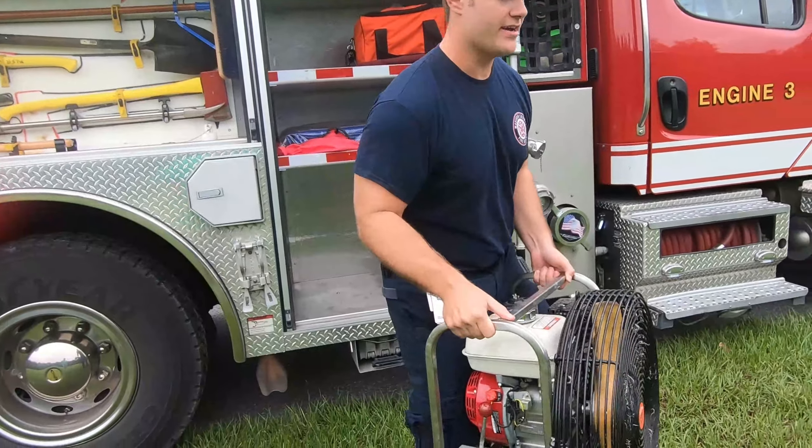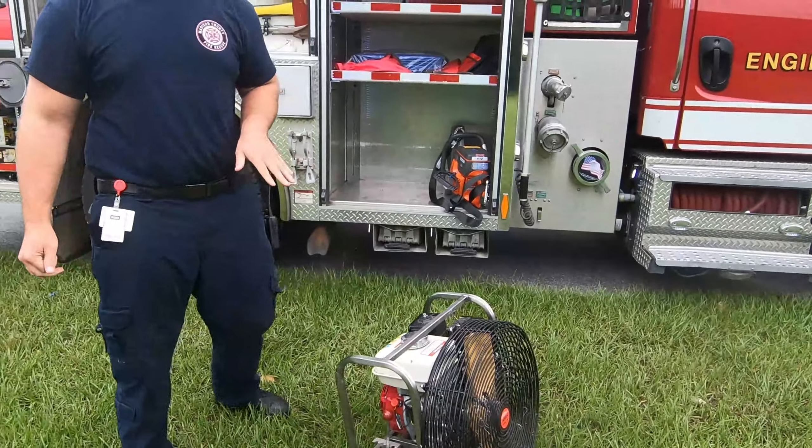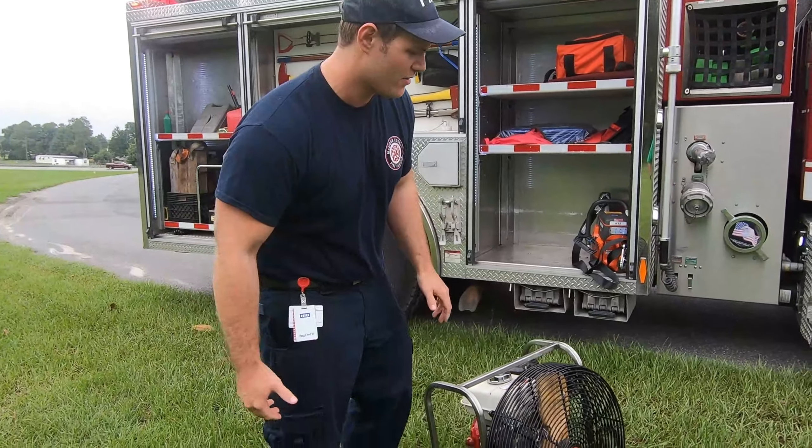This is a ventilation fan. We only start these up after the fire has been put out. It makes the area a lot more accessible because smoke remains after the fire is put out.